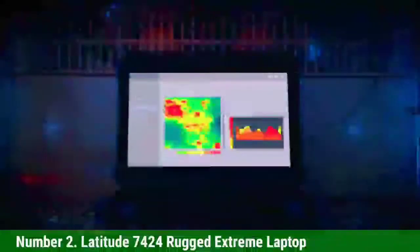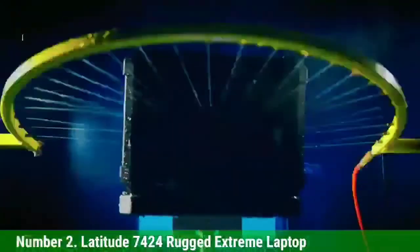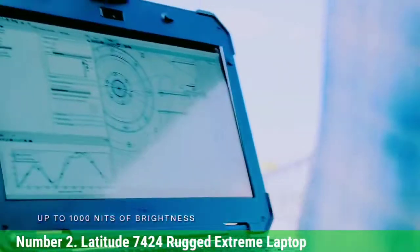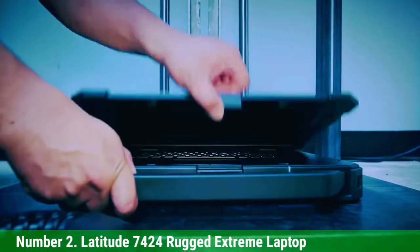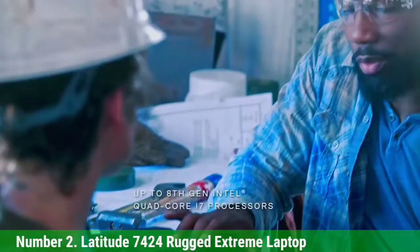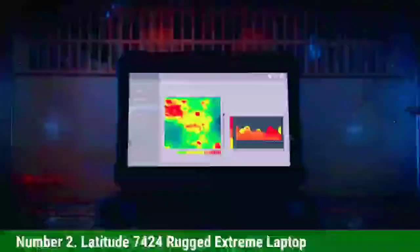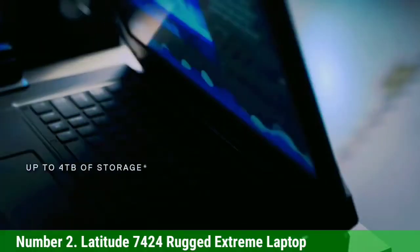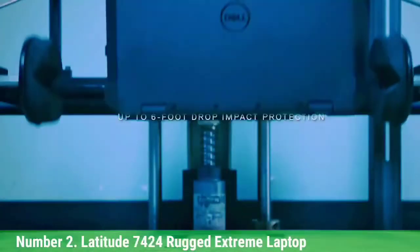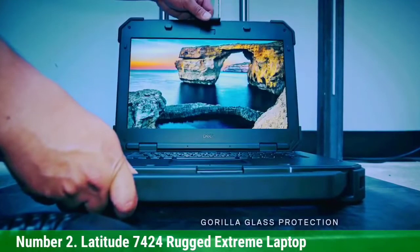Number 2: Dell Latitude 7424 Rugged Extreme Laptop. You have the option to spec this laptop with a 7th or 8th-Gen Intel Core processor, from i3 to i7. It comes installed with Windows 10 or Ubuntu Linux, supports up to 32GB of RAM, and has an ultra-fast M.2 SSD available up to 2TB. The tough exterior has been drop-tested from 6 feet and is certified IP65, protecting it from moisture and dirt. Quad-cool technology keeps the laptop cool under heavy use or extreme temperatures. Flexible storage gives you up to three removable solid-state drives and almost 4TB of internal storage. Dell swappable batteries let you work for longer, and USB 3.0 connections provide speed when attaching other devices.